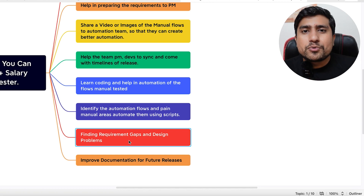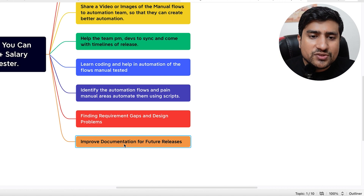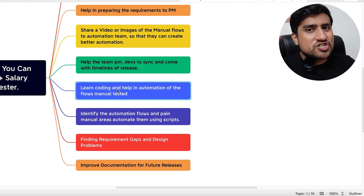You can find requirement gaps and design problems, improve documentation, and also learn coding to help your automation team. This is what I did and how I started my switch from manual to automation. I was a manual tester giving the team automation scenarios to automate. Then I automated some scenarios myself by learning some coding — initially it was very bad code, but it was working, and that's how my journey toward automation started.